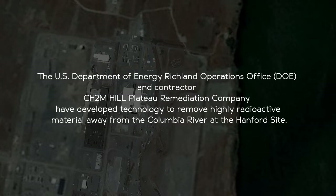The U.S. Department of Energy, Richland Operations Office, and contractor CH2M Hill Plateau Remediation Company have developed technology to remove highly radioactive material away from the Columbia River at the Hanford site.